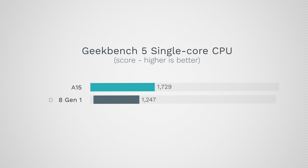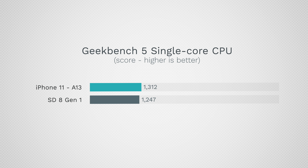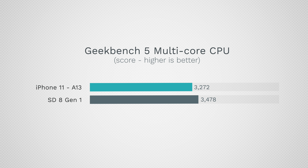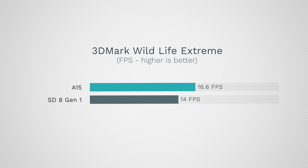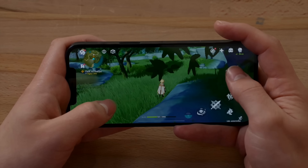In Geekbench 5, the A15 is 38% faster than the Snapdragon 8 Gen 1 in both single-core and multi-core. In fact, the iPhone 11 is faster in single-core and almost as fast in multi-core as this latest Snapdragon chip. For graphics in 3DMark Wildlife Extreme, the difference is about 18% — Qualcomm has gotten much closer to Apple in GPU performance this year. However, the iPhone throttles and heats up significantly during extended high-resolution gaming, whereas the Sony has better thermal management, which can close that gap over time.